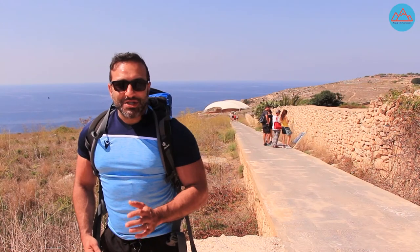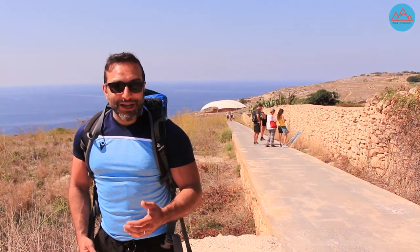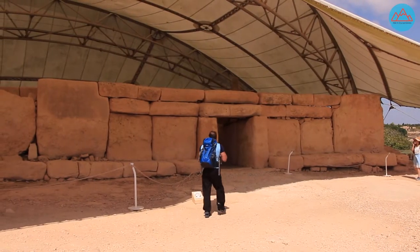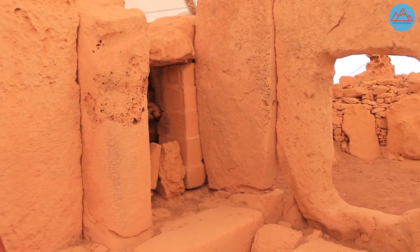Some of the world's oldest existing constructions can actually be found here on the south-westerly coast of the island of Malta. Those are the Ħaġar Qim and the Mnajdra temples. Both temple complexes are listed as UNESCO World Heritage Sites, and their main structures can be traced back to 3600 to 3200 BC.